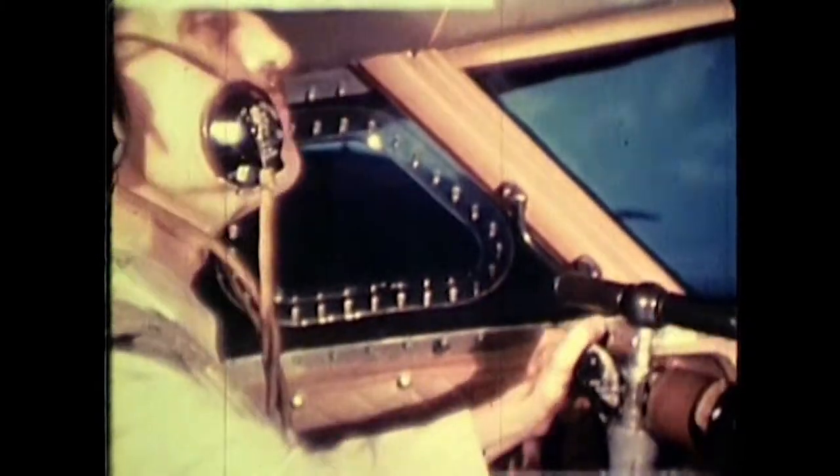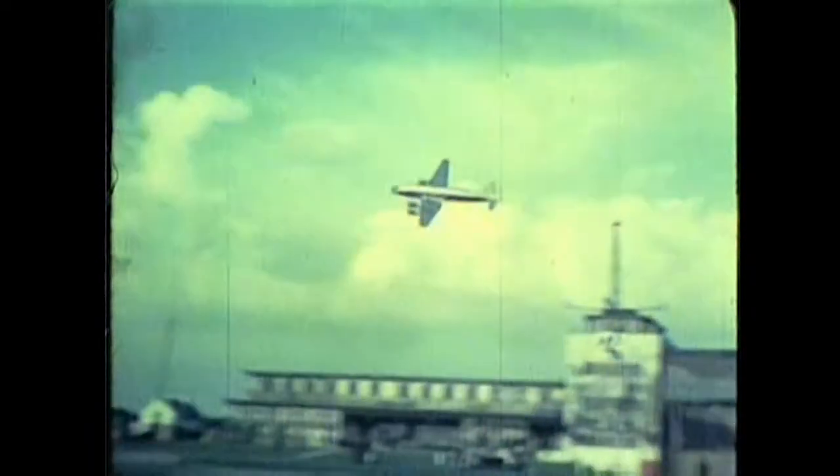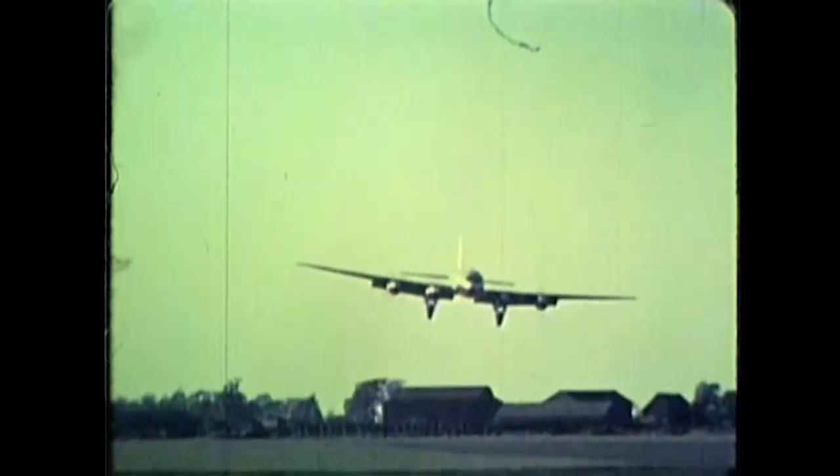Our final shots show the Tudor 1 flying circuits around the old buildings of Ringway, prior to departing for Boscombe. The approach and landing, made by a Boscombe Down pilot, show clearly the split flaps on the aircraft — but illustrates, perhaps, not the best way to land an aircraft.